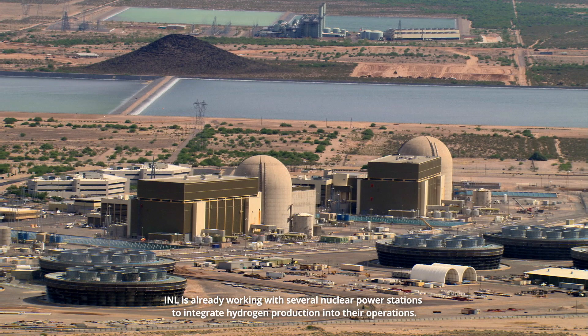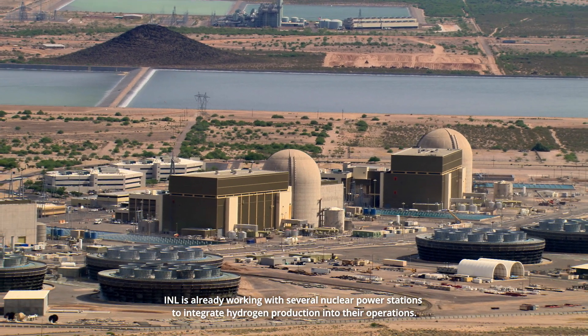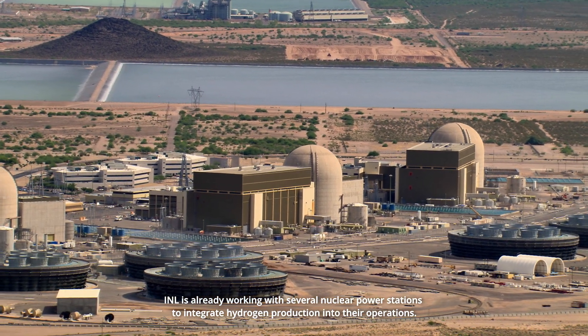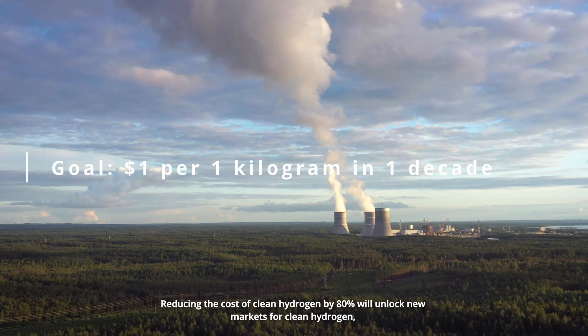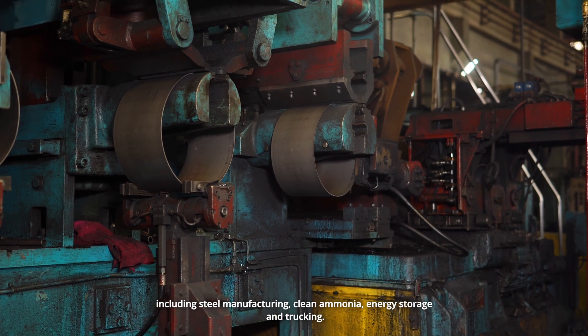INL is already working with several nuclear power stations to integrate hydrogen production into their operations. Reducing the cost of clean hydrogen by 80 percent will unlock new markets for clean hydrogen, including steel manufacturing.